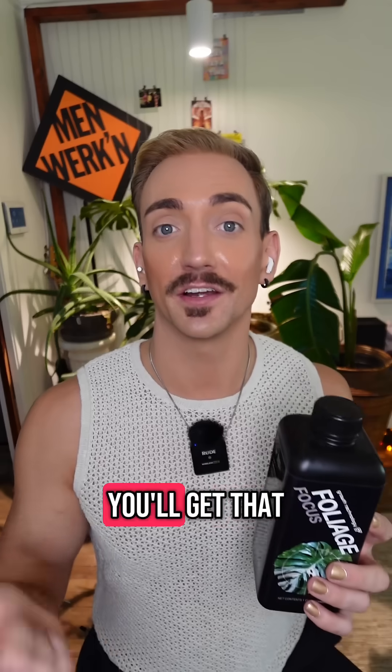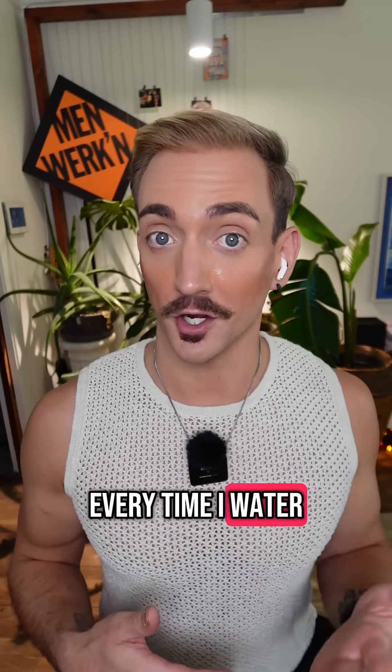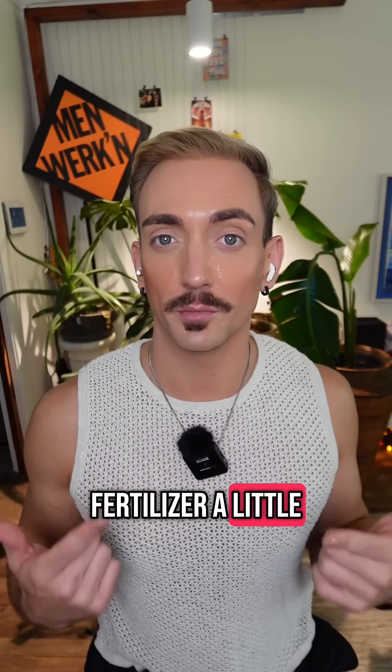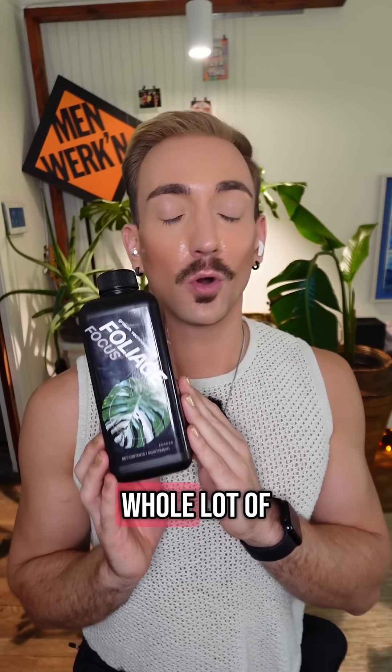when plants are really growing, you'll get that immediate boost from this. So I don't like to do my synthetic fertilizers every time I water. I like to cycle in synthetic fertilizer a little bit more during those growth periods. Synthetic fertilizers can get in the water system and cause a whole lot of other issues, so definitely use this sparingly.